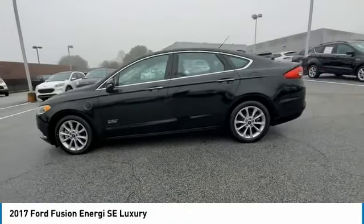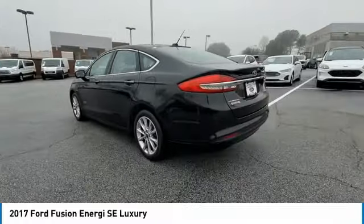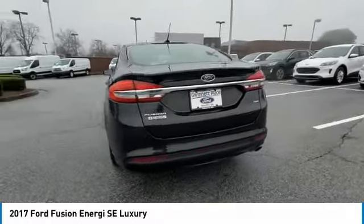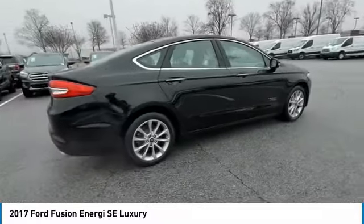Looking for the right vehicle? Check out the 2017 Fusion Energy. The Ford Fusion Energy is an electric hybrid vehicle with all of the efficiencies you want in an electric vehicle.